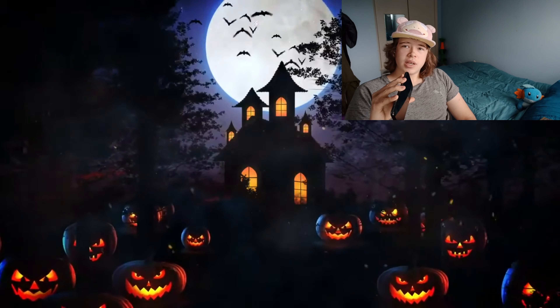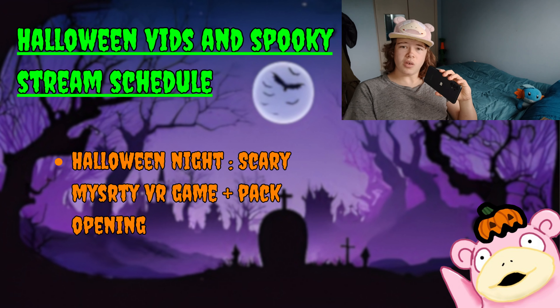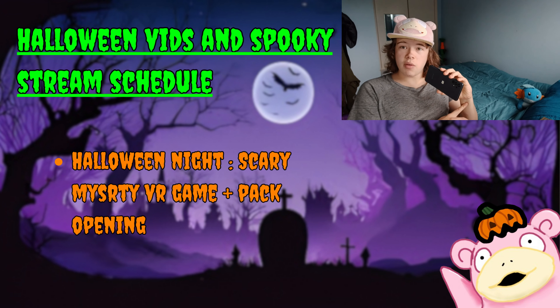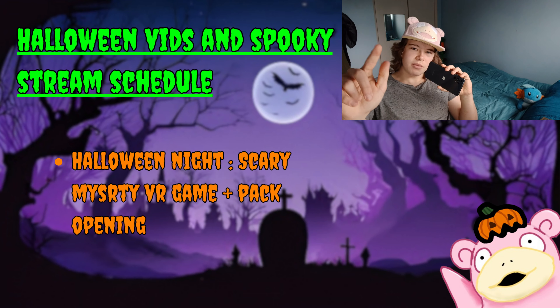It is spooky month, and as it's spooky month, we've got a decent lineup of scary-ish videos for you. Get ready for some spooky fun this Halloween season with our special edition live streams. On Halloween night, we'll be doing a scary mystery VR game plus some pack openings, and maybe some TCG later in the evening. We'll probably be streaming for a while, so stay tuned.